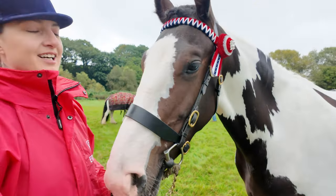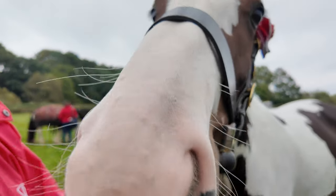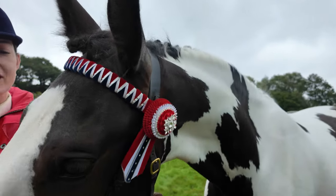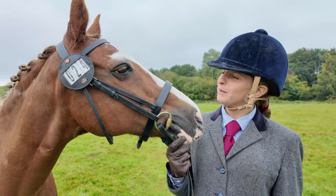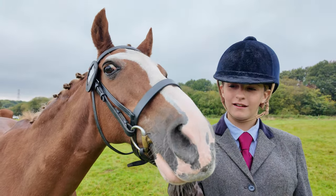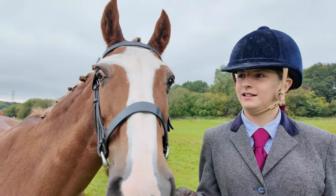She's beautiful. What's her name? Princess. Her proper name is Royal Flush. She loves showing. I love this brow band — it's incredible. What about you, Chester? I've had him four years, I think. And how old is he? 24!